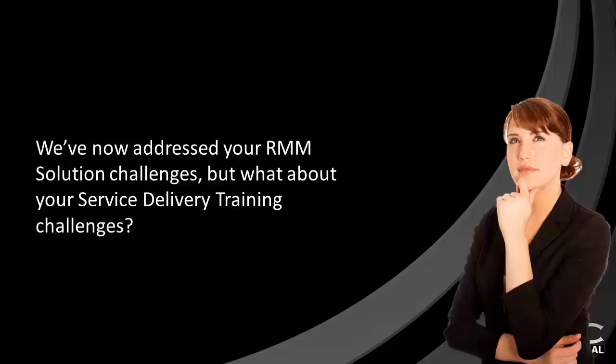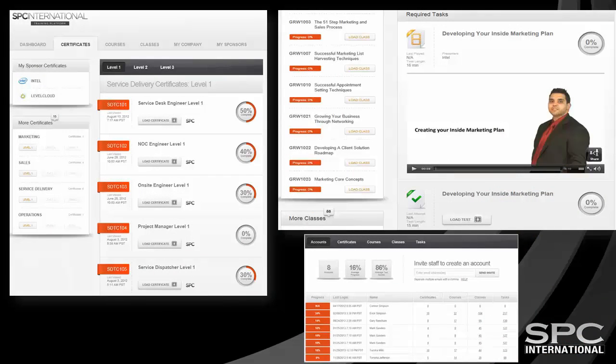We have now addressed some significant RMM challenges in your business with our RMM audit and optimization service. But what about your all-important training challenges to ensure each and every member of your staff is fulfilling their expected duties effectively and consistently to achieve your desired outcomes? Our business improvement training platform is the answer. It not only delivers effective curriculum through high-definition video and audio training, and includes forms, tools, collateral, and additional resources in a structured online environment with testing to ensure comprehension of the training and concepts delivered — it also measures and records the performance of each individual throughout the training process and provides real-time reporting of their progress through their assigned training, task completion, and test results.